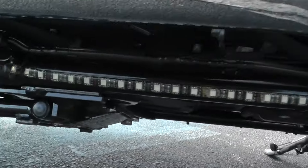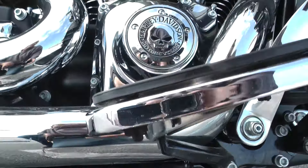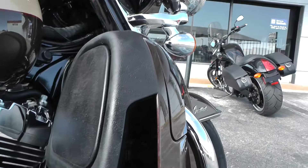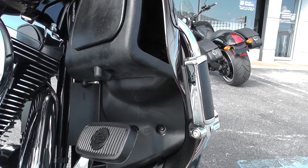This one's also got the LED accessory lights all the way throughout the bike. I bet that looks pretty good at night time. Got your lower fairings here on the Ultra Limited — good wind protection especially on those cold days.